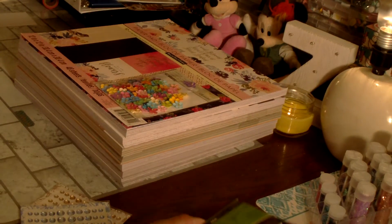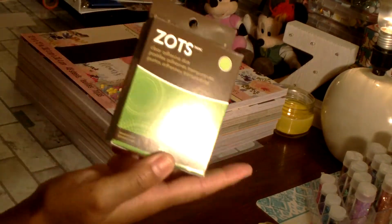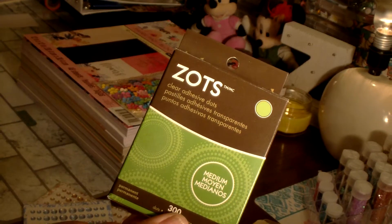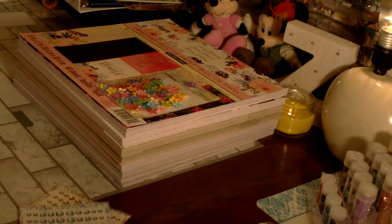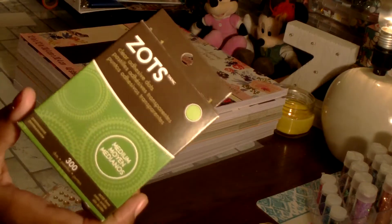The Zots were on sale so I picked up the medium Zots. These were on sale for $3.33, originally $4.99, and you get 300 Zots — they're clear adhesive dots.